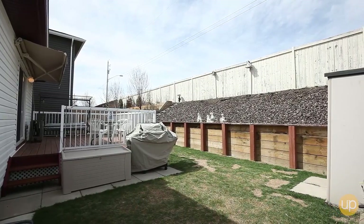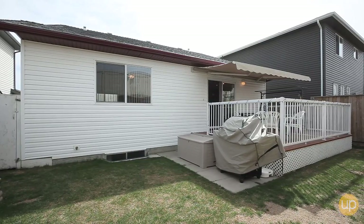There's a beautiful deck off the west-facing backyard. This includes a power awning to provide ample shade in the summertime.